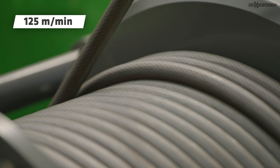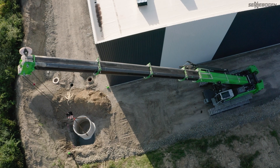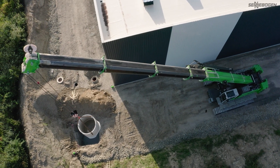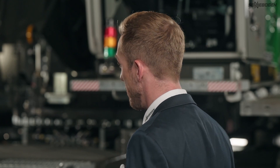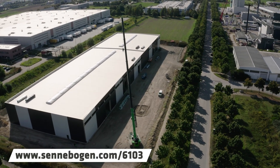The load is lifted in next to no time with the high winch pull force of 100 kN and a cable speed of 125 meters per minute. And should you find that you need a little more boom length? No problem — the selected telescopic section can also be extended further under load. Thank you very much, Lars. If you'd like to find out more about how the pin boom telescopic system works, you can find a detailed clip on our 6103 product page.